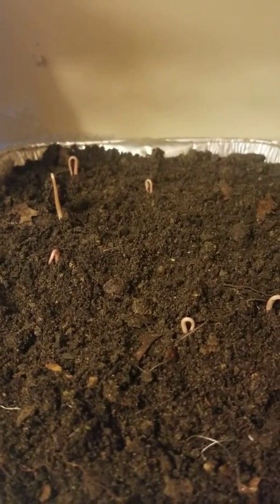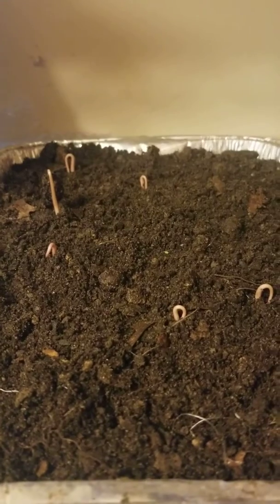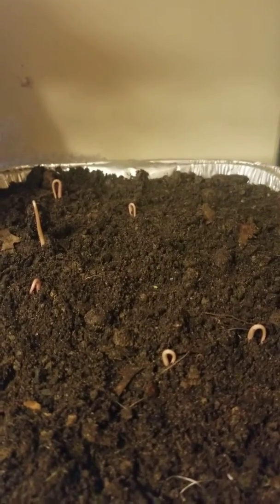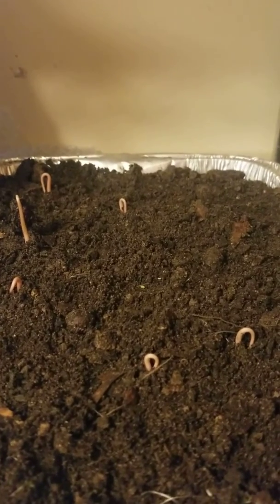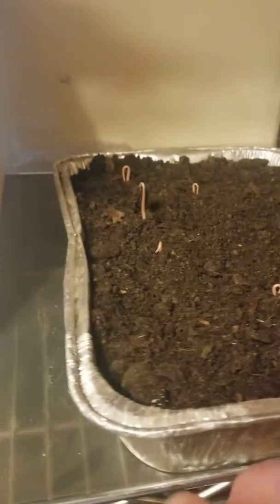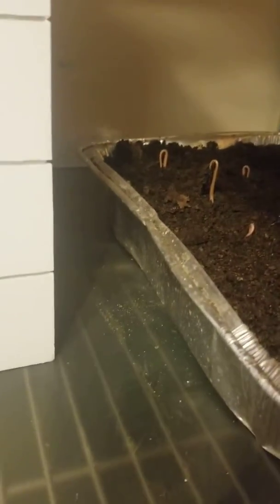Today is October 27th, 2019. On the 28th of September, so right about a month ago, I planted 19 cherimoya seeds in this lasagna pan. That's how I do a lot of my seeds — I use these lasagna pans and write what they are and the date and everything.